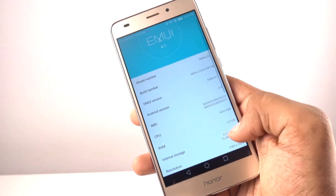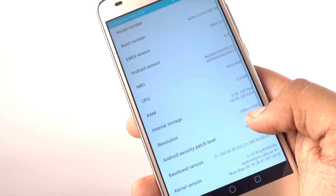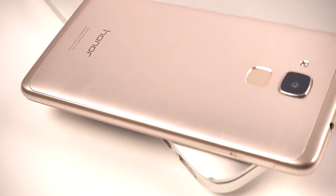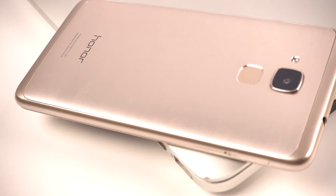The 16nm processor is something that has been exclusive to premium phones like the iPhone 6s Plus and other Snapdragon 820 phones. This is the first time the 16nm processor has been put in a 10k phone.